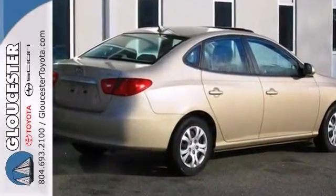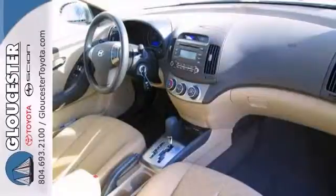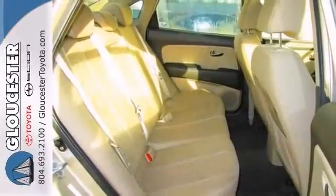Features include fog lamps, a multifunction steering wheel, and a moonroof. Plus it ranked high for overall initial quality design.